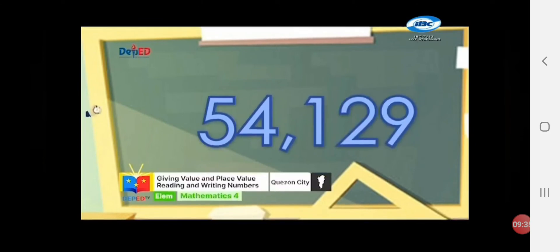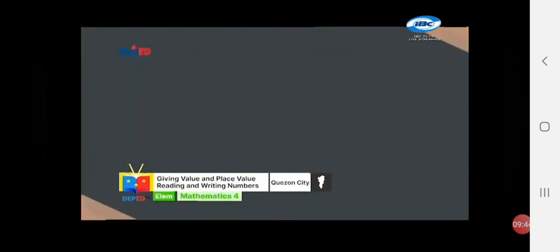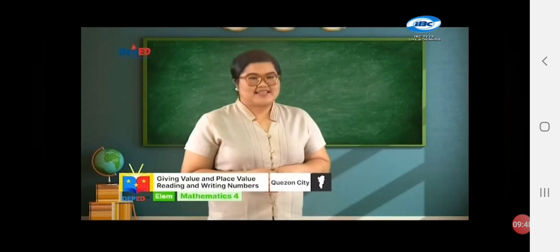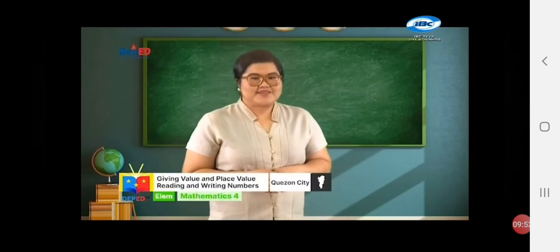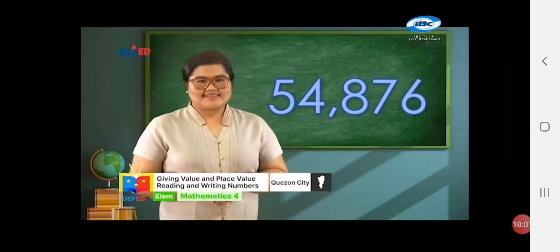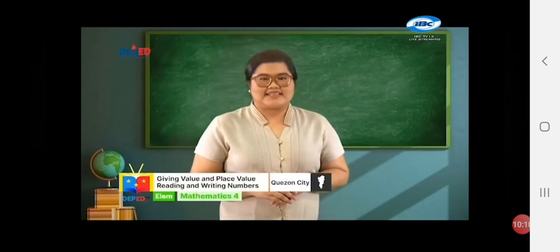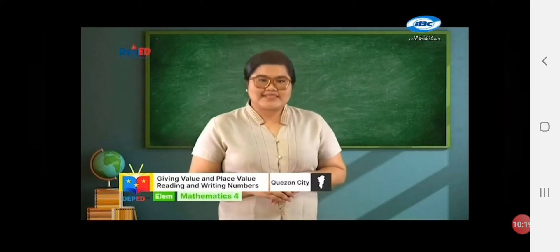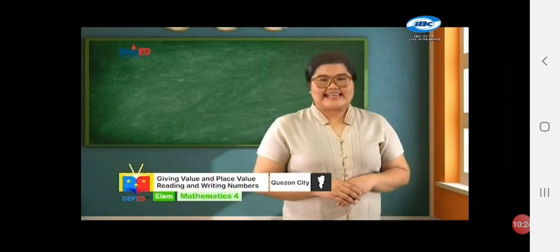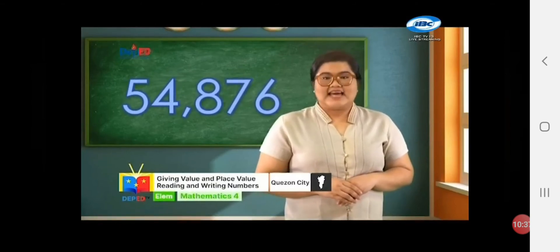Last number — thumbs up or thumbs down? Amazing, thumbs up! Remember: to write numbers up to 200,000 in standard form, we use a space to separate the digits into periods or groups of three, starting from the right. Let us try to read this number: fifty-four thousand eight hundred seventy-six. When reading a number, always begin with the digits in the first period on the left and say the period where the digits are. Do the same with the units period without saying the name of the period. Now let us write it in word form — we write the number the same way they are read, starting from left to right. So fifty-four thousand eight hundred seventy-six is written as such.